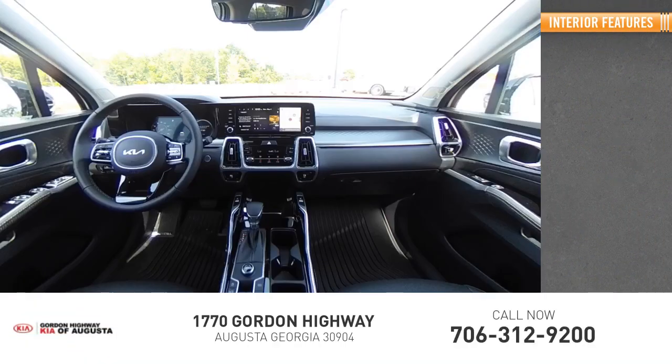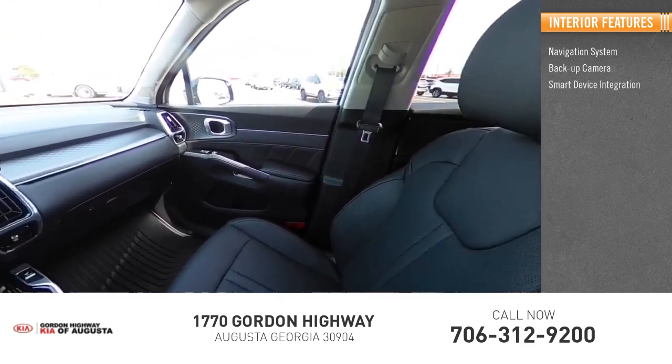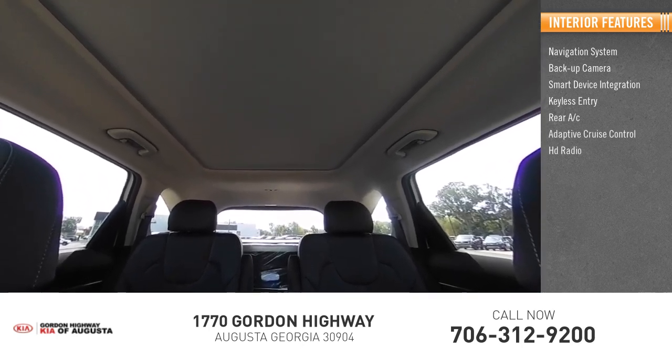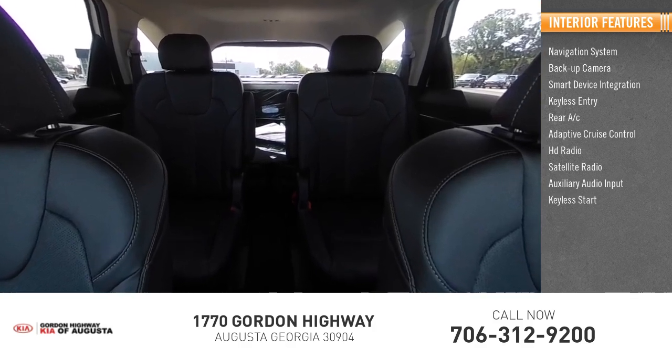Inside you'll find navigation system, backup camera, smart device integration, keyless entry, rear AC, adaptive cruise control, HD radio, satellite radio, auxiliary audio input, keyless start.